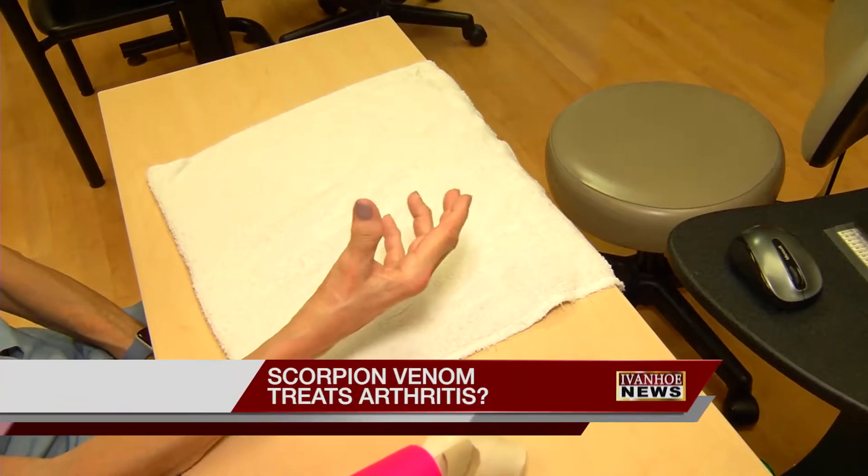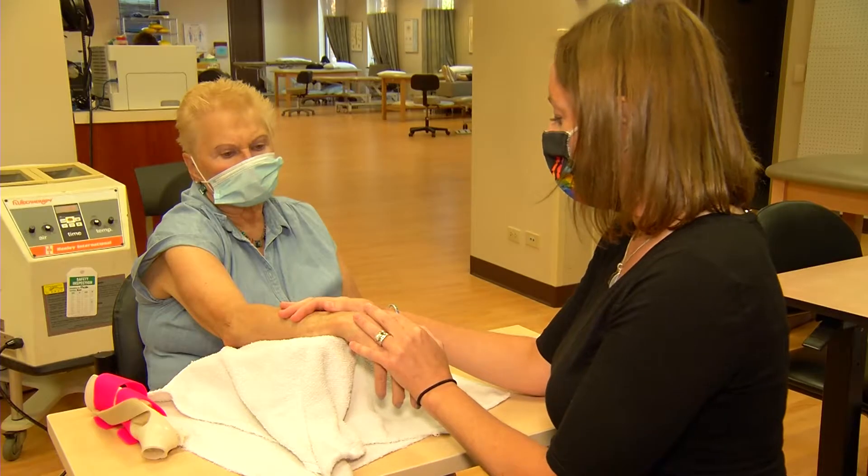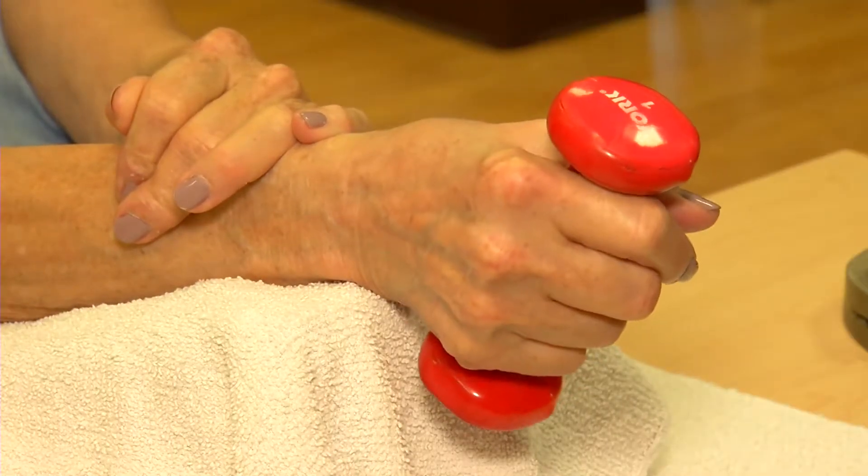Swelling, stiffness, and pain. Arthritis is tough on your joints, but the treatment used to control it could be even tougher. Currently in a lot of arthritis diseases, patients are given steroids, but they have to be given very sparingly because of the strong toxic side effects they can have.